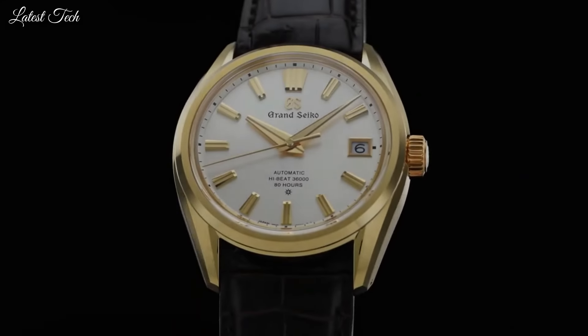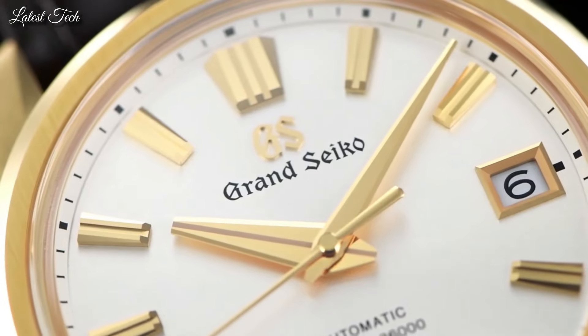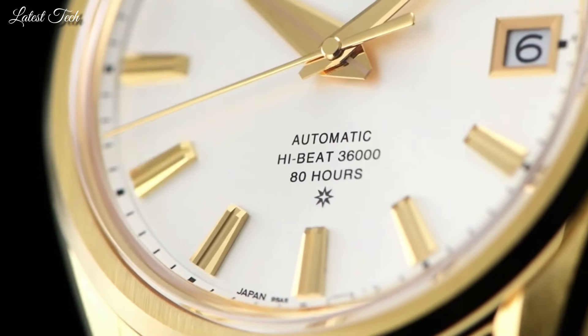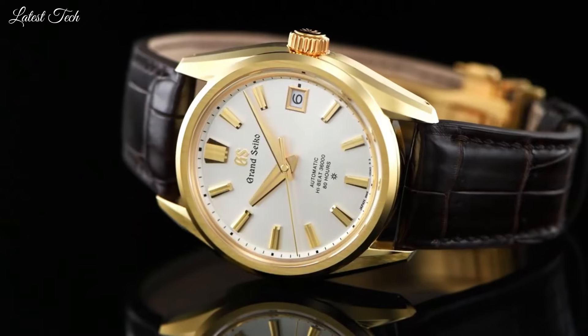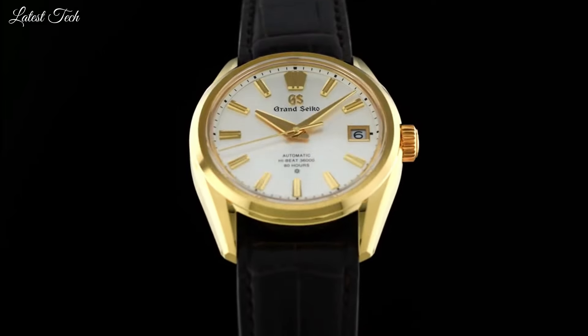Caliber 9SA5, Movement Type: Automatic with Manual Winding, Glass Coating: Anti-reflective coating on inner surface, Case Diameter: 40mm, Thickness: 11.7mm, Bandwidth: 22mm, Water Resistance: 100m.